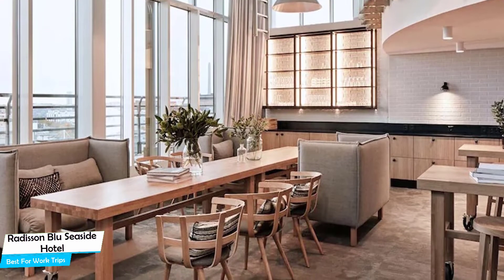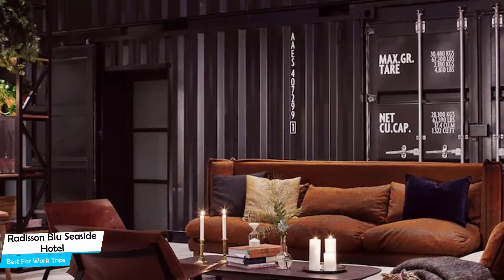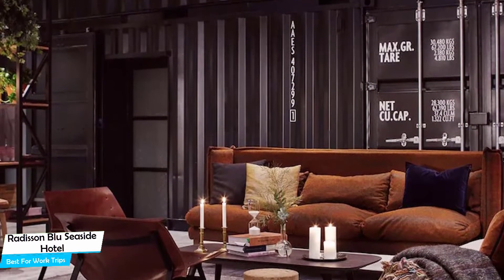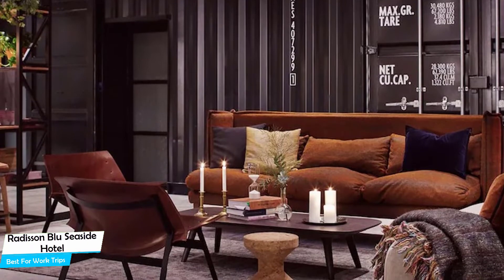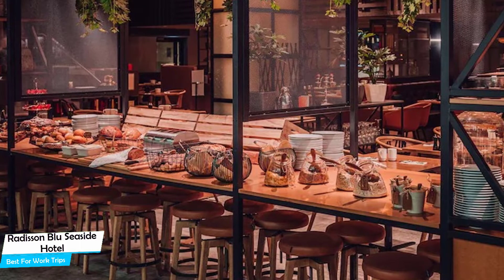The Radisson Blu Seaside Hotel is a four-star hotel with two restaurants, near Helsinki West Terminal, located 1.4 kilometers from the center of Helsinki. Nearby attractions include Amazed Games Escape Room at 0.06 miles, Sandberchop Art Museum at 0.3 miles, and West Harbor at 0.3 miles.